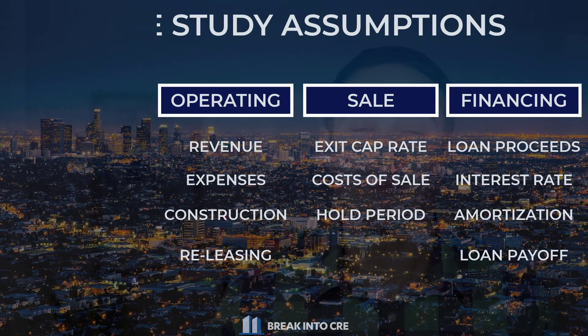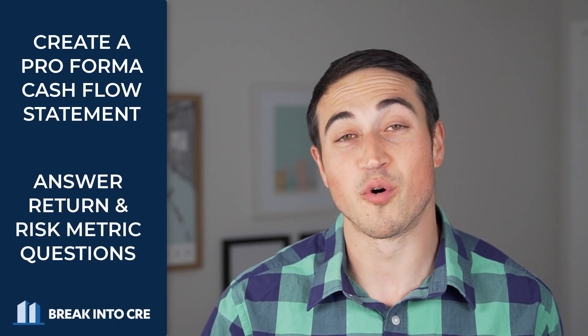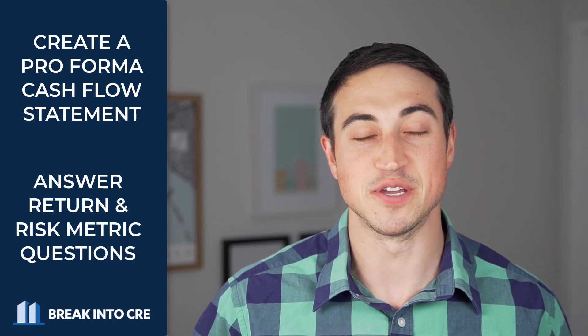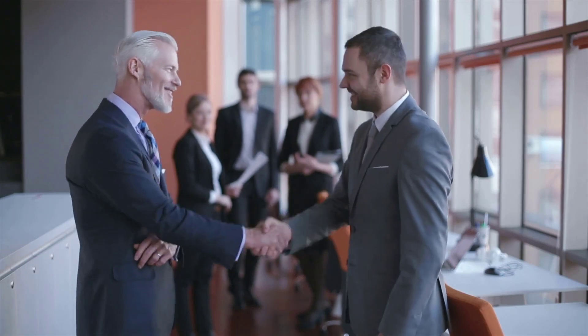From that information given, most exams are going to ask you to do two specific things. The first is to create a pro forma cash flow statement to project out cash flows into the future using that information. The second is to answer questions regarding return metrics or risk metrics based on those pro forma cash flows. There are a lot of different ways to build a real estate financial model, but there are a few must-haves in these exams that many people miss, and getting these things right can make a huge difference in whether they decide to take you over someone else for the role.